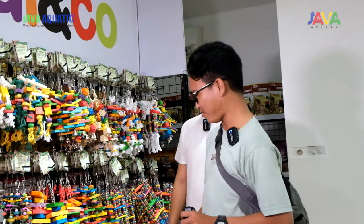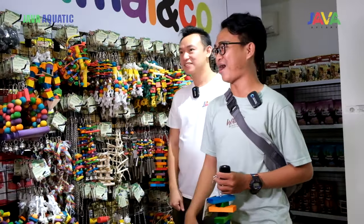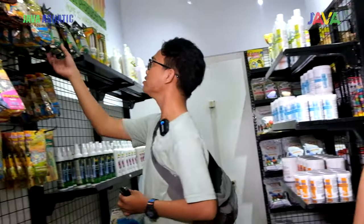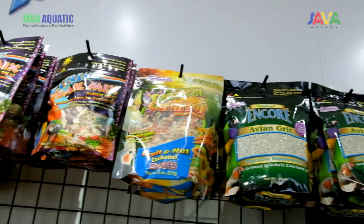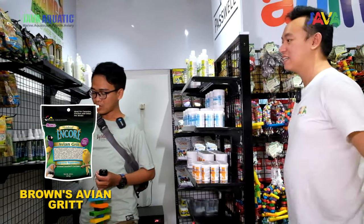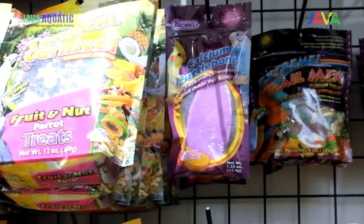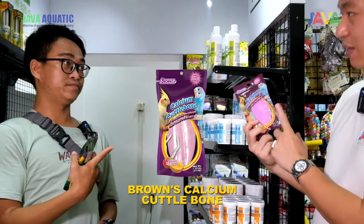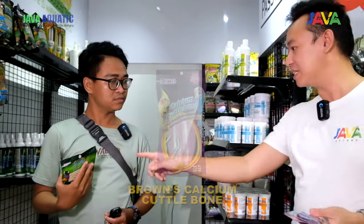Kita cari produk-produk lain yang lucu-lucu. Ini banyak produk baru. Nah ini yang paling baru — grit. Grit itu sebenarnya adalah pecahan dari kerang — buat mineral. Buat kalsium, sama kayak tulang sotong. Sebenarnya isinya sama, tapi kalau grit itu lebih aman dikonsumsi sama burung.